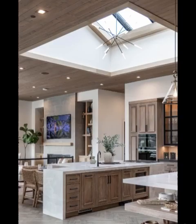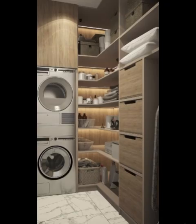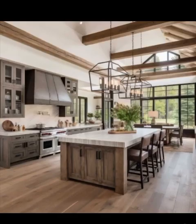Lighting is a crucial element of modern kitchen design. Unique pendant lights or chandeliers can serve as a focal point, adding character and style to your space. LED strips under cabinets not only illuminate your workspace but also create a modern, inviting atmosphere.